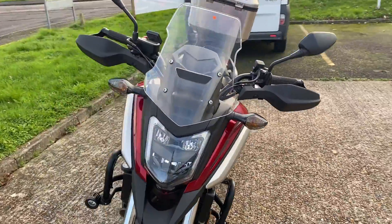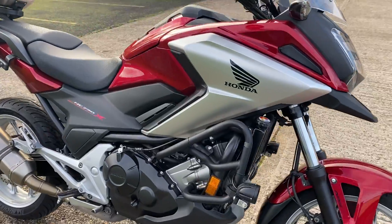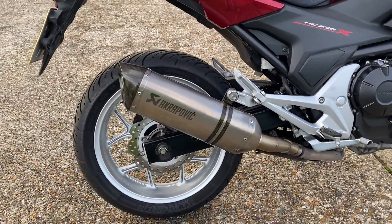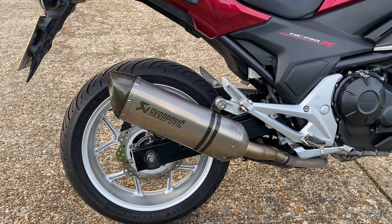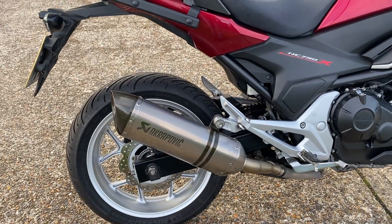So if you start at the front, it's got handguards, it's got spotlights, it's got crash bars. It's got an Akrapovic exhaust, which does make it actually sound brilliant. It really livens this bike up — it changes it completely, it really does transform it.